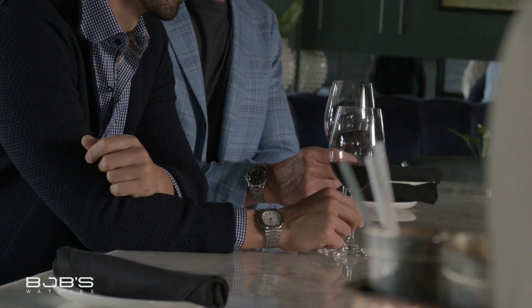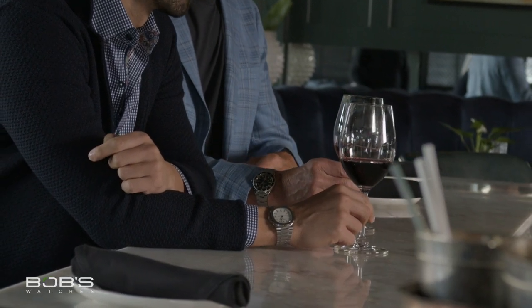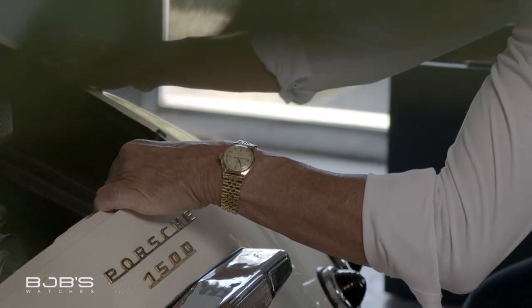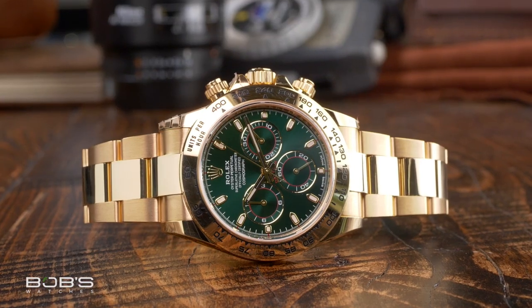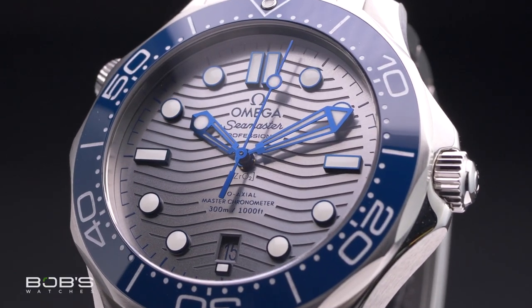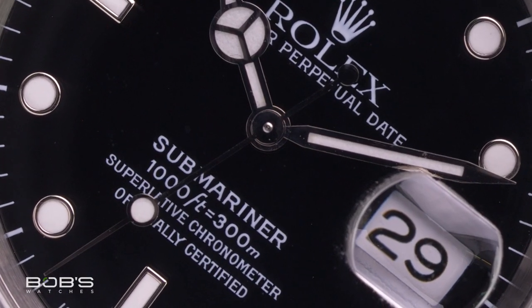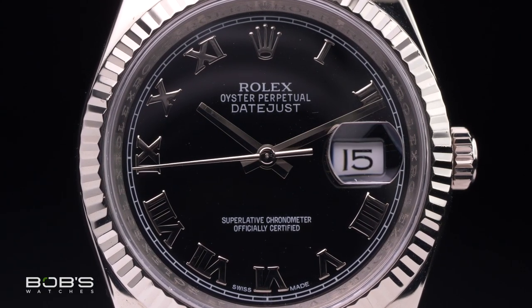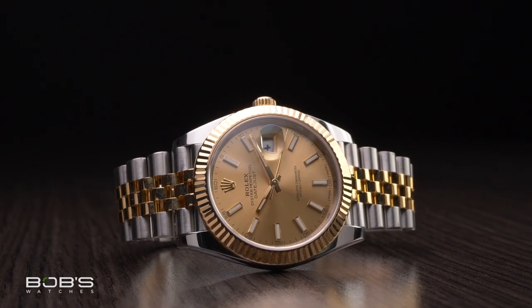Rather than giving dad another tie or shaving kit this year, try surprising him with a beautiful luxury watch. Unlike neckties, cologne, razors, and accessories for the grill, luxury watches retain their value throughout the years and they often get passed down from father to son, becoming cherished heirloom pieces that faithfully serve future generations. Whether you need a gift for dad or you are a dad and simply want to treat yourself to something special this year, a luxury watch makes the perfect Father's Day present and each one is built to last a lifetime.